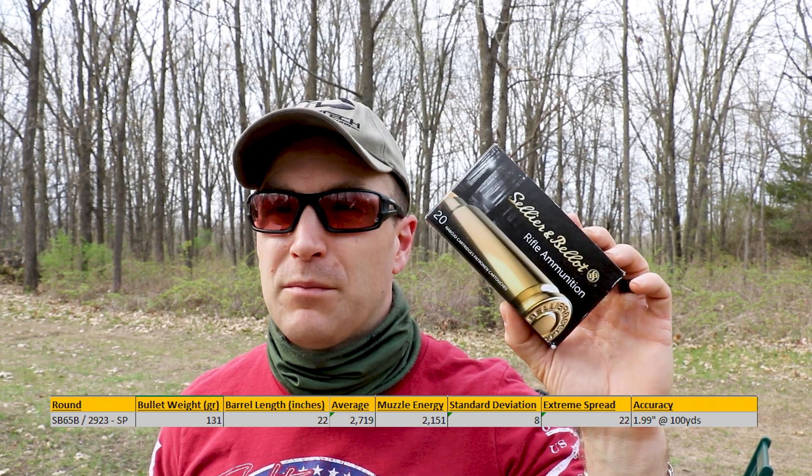We're a little shy on velocity — they rate the barrel length at 22 inches on most of this 6.5 Creedmoor stuff, and we were just a little under that. It was cold that day; probably on a warmer day we might pick up around 50 to 75 feet per second depending on the temperature and humidity.